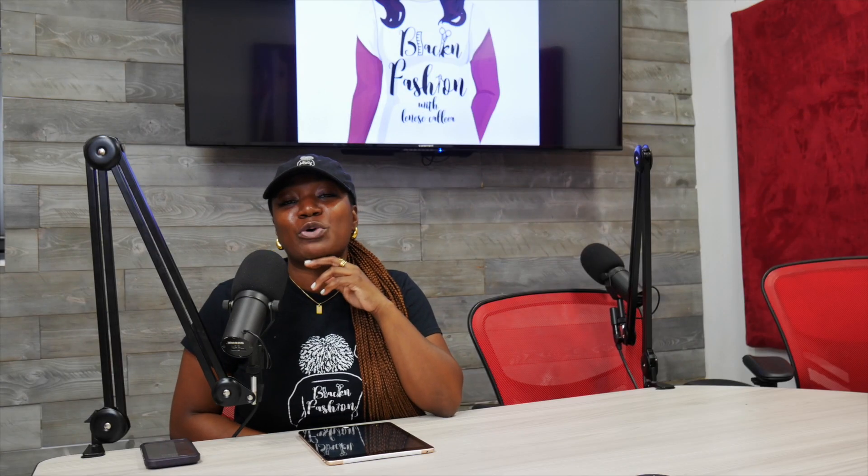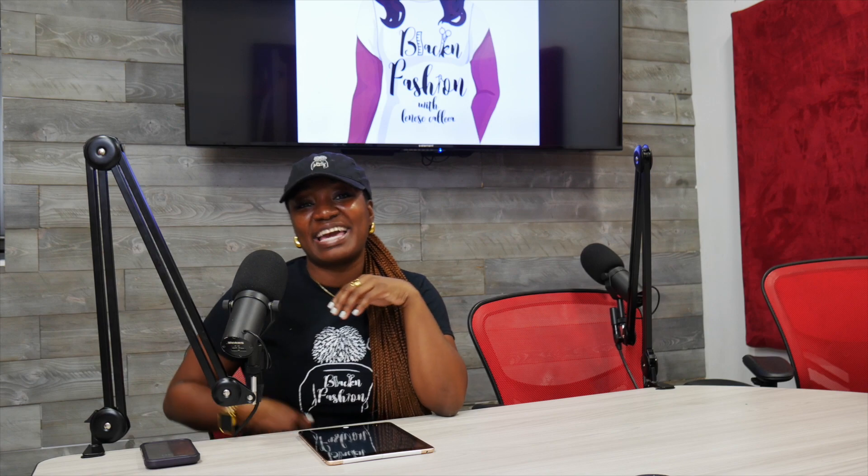My skin is black. I feel so good to be black right now. Welcome to episode 163 of the Black in Fashion Podcast.